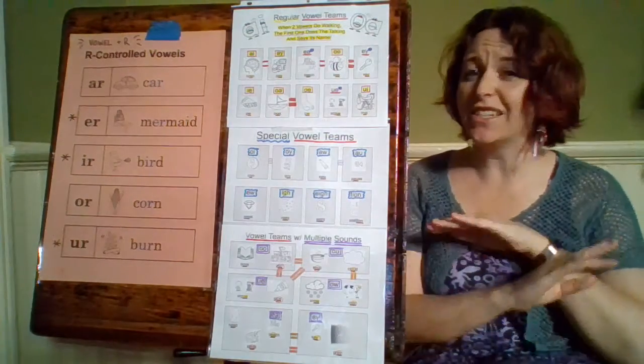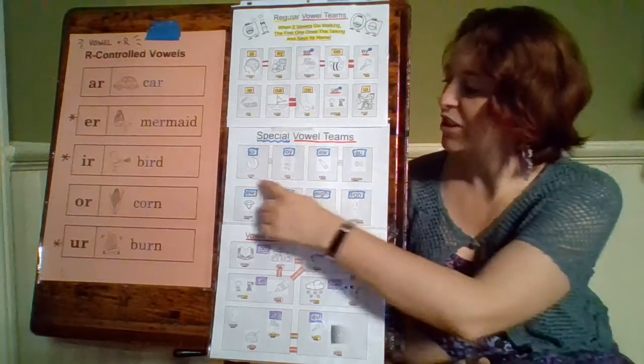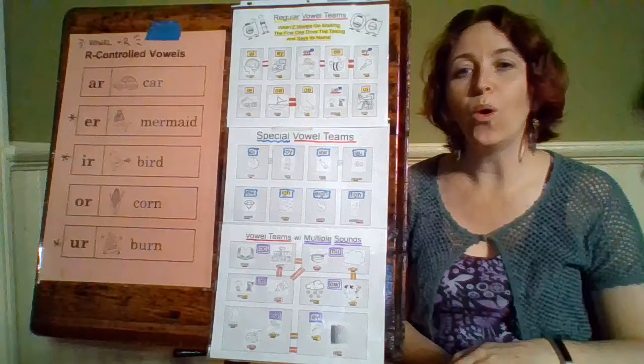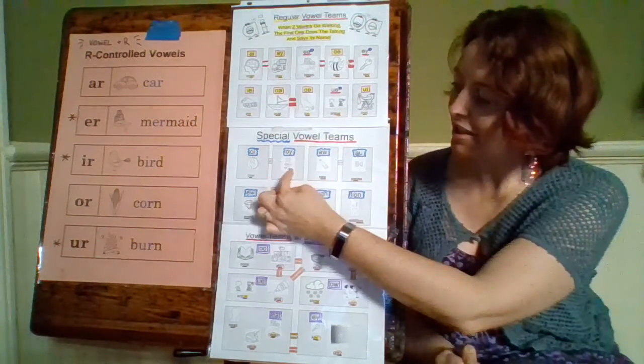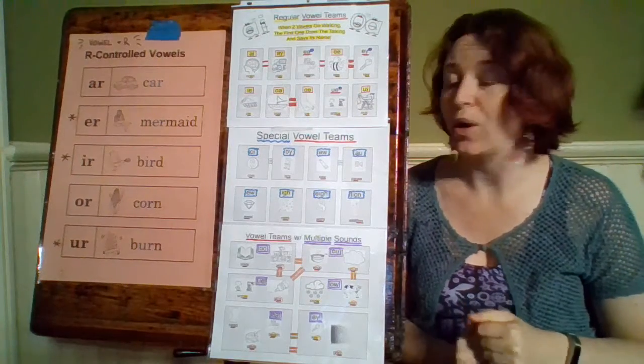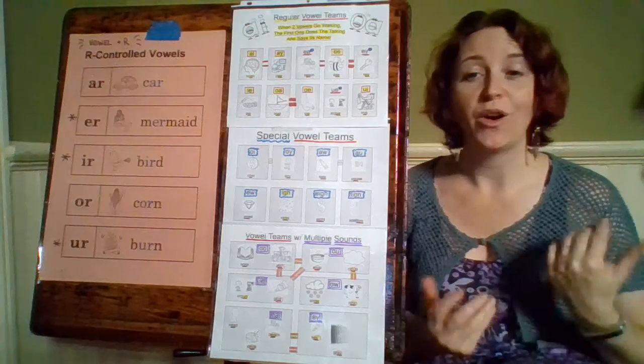Our first special vowel team is O-I. It does not say O — O-I, our word is coin, it says oy. Which is the same sound as O-Y, like in the word boy. O-I and O-Y both say oy.